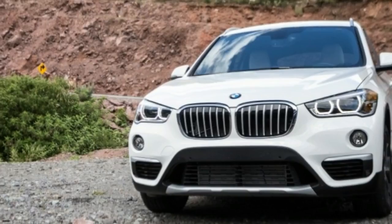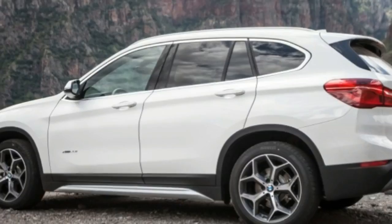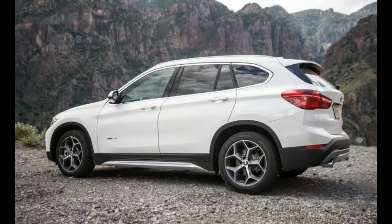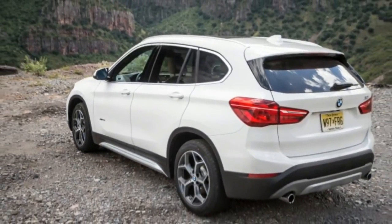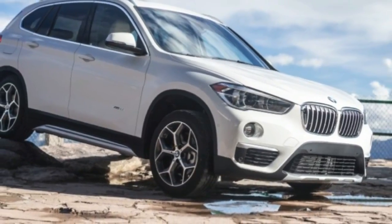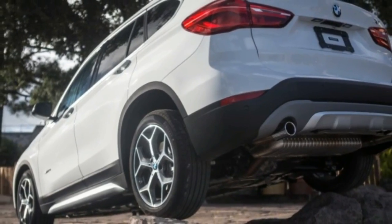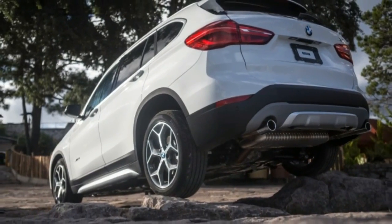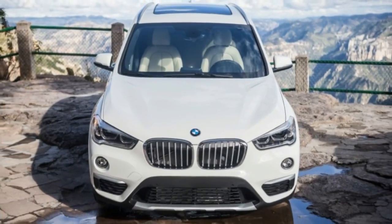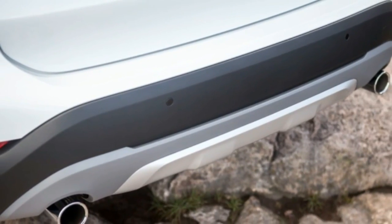The previous X1 was a wagon in drag; its replacement is dull enough not to be confused with a car. By moving to a front-drive platform, BMW achieved some notable gains while stomaching inevitable sacrifices. And yet, this X1 still drives like a car while serving as a truck. BMW has wisely configured it to go toe-to-toe in the thriving premium compact crossover category with arch-rivals Audi Q3, Lexus NX, and Mercedes-Benz GLA.